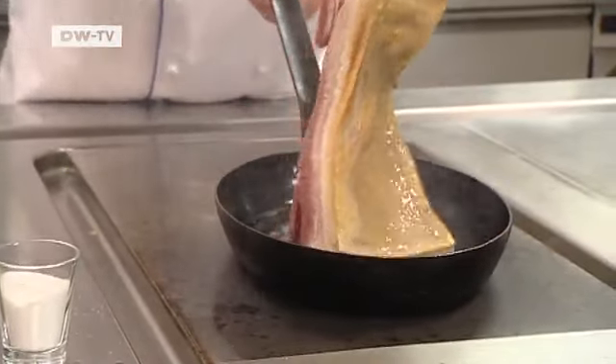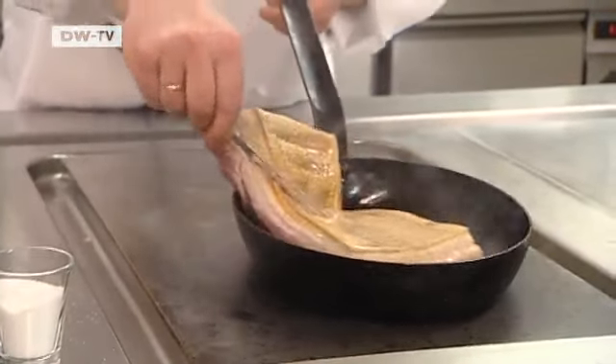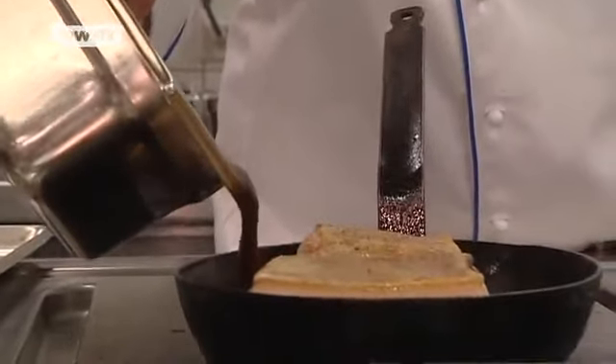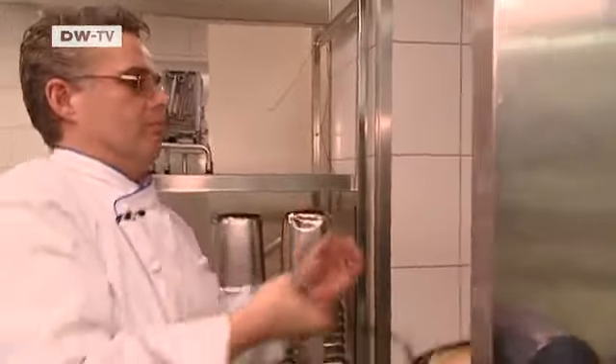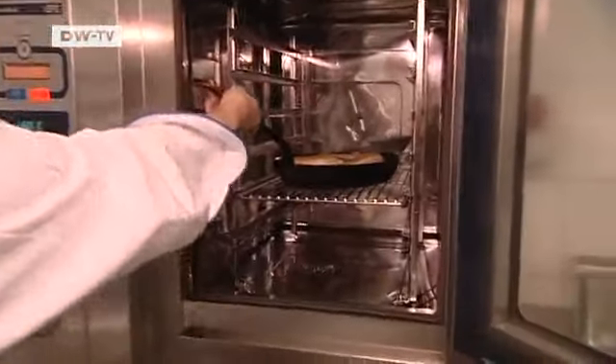This is how the dish is made. Fry the pork belly in a hot pan and then add veal stock. Then place the pork in the oven at 130 degrees Celsius for one and a half hours until the meat is crispy.